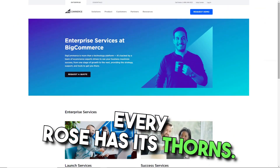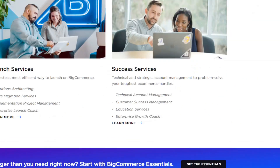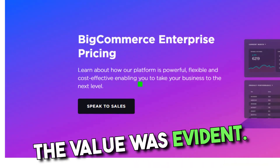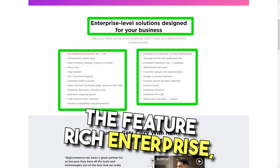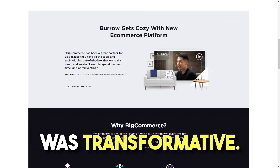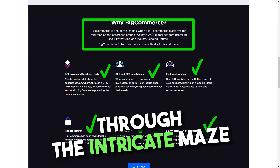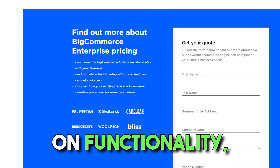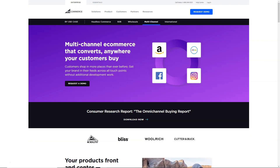However, every rose has its thorns. The absence of a free plan was a slight dampener. But the 15-day free trial, packed with features, more than made up for it. And once I took the plunge, the value was evident — from the basic standard plan to the feature-rich enterprise, there was something for everyone. In conclusion, my experience with BigCommerce was transformative. It wasn't just a platform — it was a partner, guiding me through the intricate maze of online selling. If you're looking for a platform that offers simplicity without compromising on functionality, BigCommerce is your answer. Dive in, and watch your e-commerce dreams take flight.